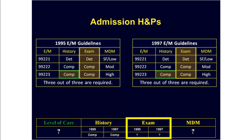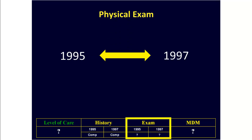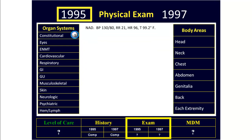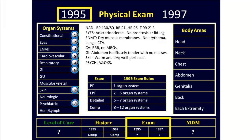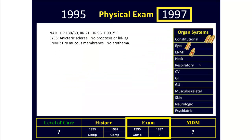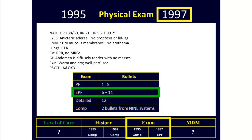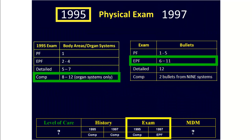The next step is to check the physical exam. Remember, the rules are quite different between the 1995 versus the 1997 E&M guidelines. Using the 1995 guidelines, we see we have included information from at least eight organ systems, which qualifies as a comprehensive physical exam. Checking the exam using the 97 guidelines, remember the 1997 exam is based on the documentation of specific bullets. Looking at this exam as documented, it contains only nine bullets, meaning we would only qualify for an EPF exam using the 1997 E&M guidelines.